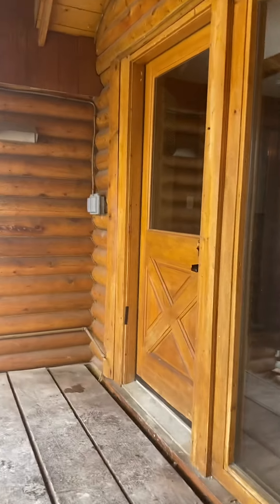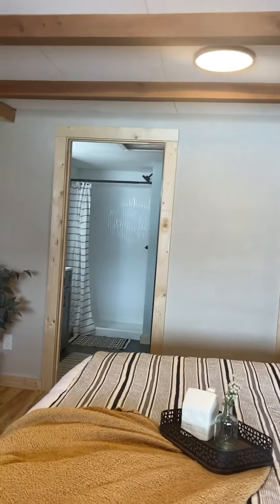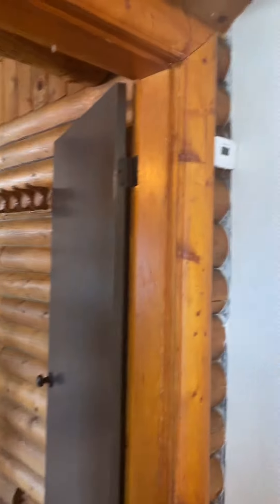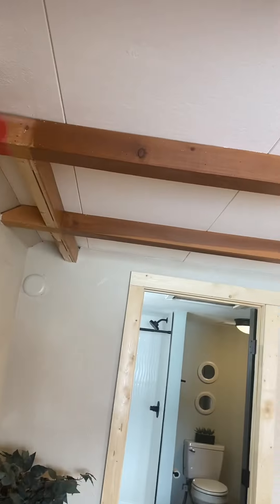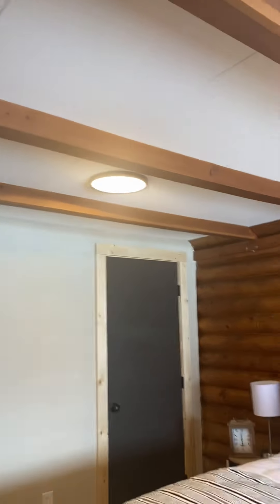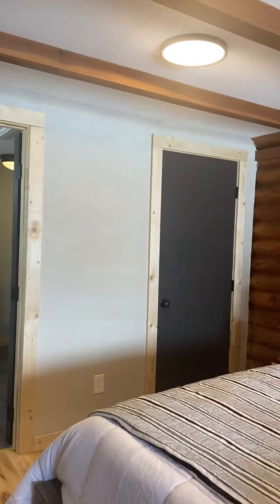The cool thing about this property is it has two entrances, so you can have a lock-off. This entrance goes into a bedroom. It's got its own heater and its own thermostat. The ceilings look like they put in some nice new modern lighting, and the floor throughout the entire place has a beautiful wood floor.